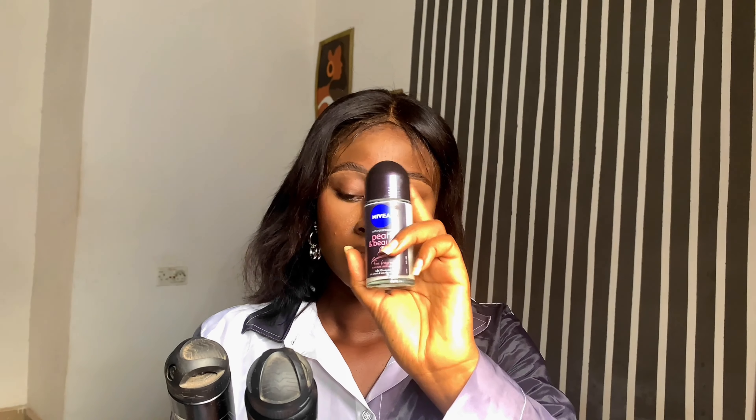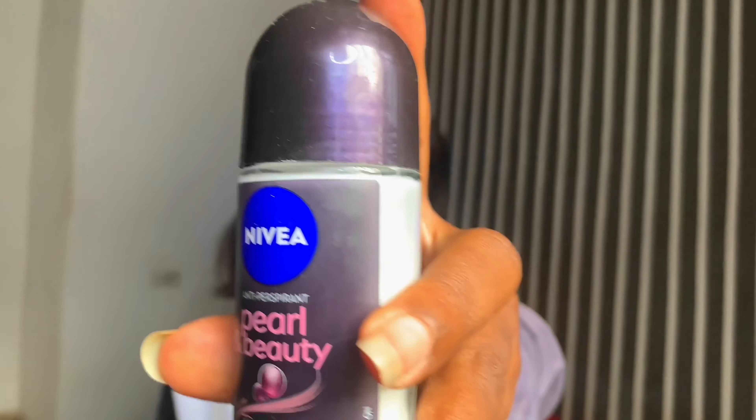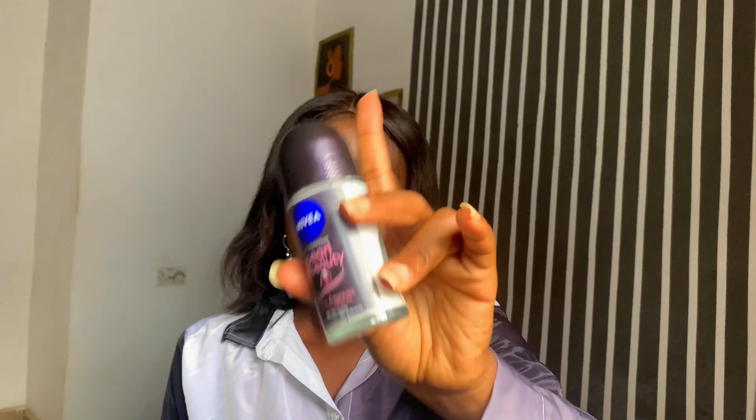For my armpit sprays, I use Sure, and Nivea. For someone with sensitive skin, I would recommend using a roll-on. Generally, I prefer Sure but Nivea is more affordable and has a nice scent. I prefer men's deodorant products over female ones because they last longer and tend to have a stronger scent. The female one has a beautiful scent but doesn't last as long. The Sure spray is quite expensive and I don't think I want to buy it again.